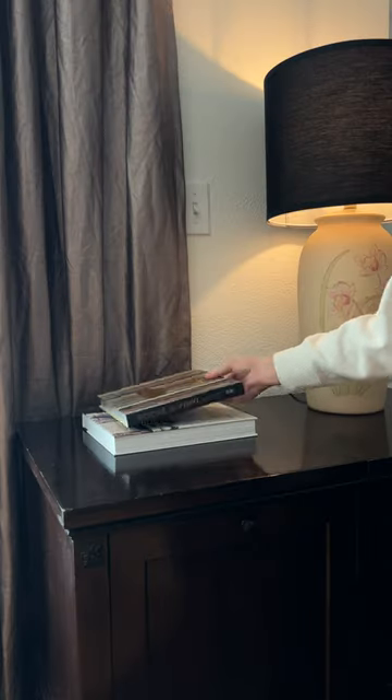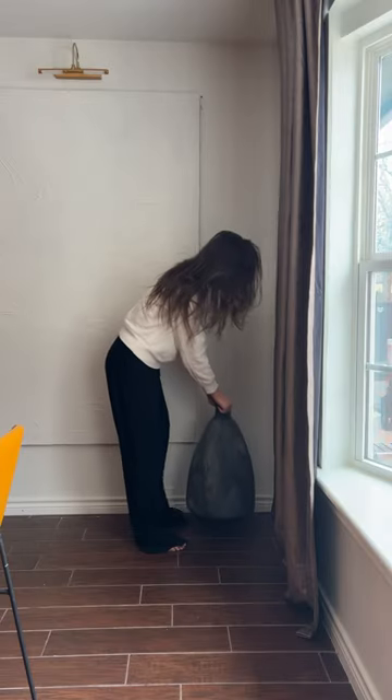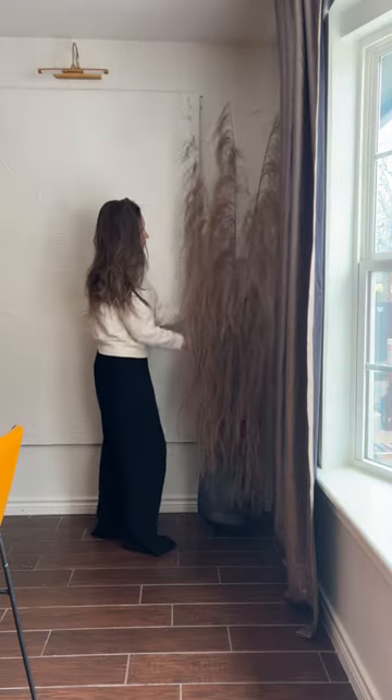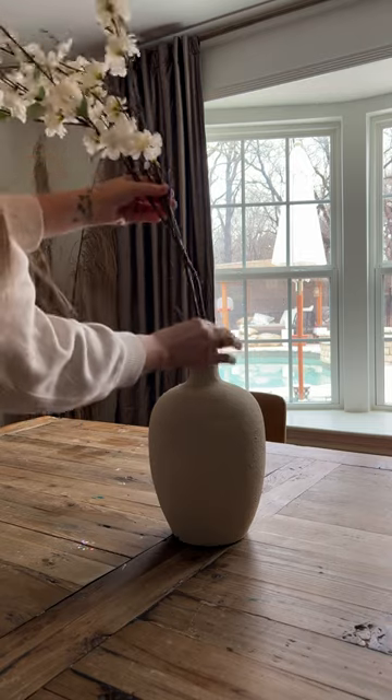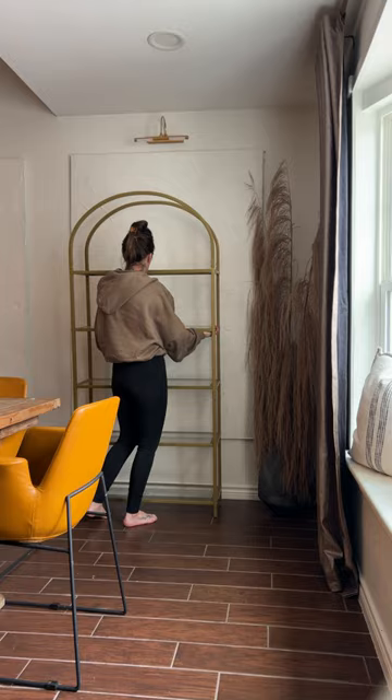Started with a little thrifted lamp — at some point I'm going to refinish that, but for now it's cute and she's going to stay. Added some art to the walls, some more layers, some dead plants because that's cute. Put a vase in the middle of the table, did some pillows on the windowsill so that maybe somebody will actually sit there.